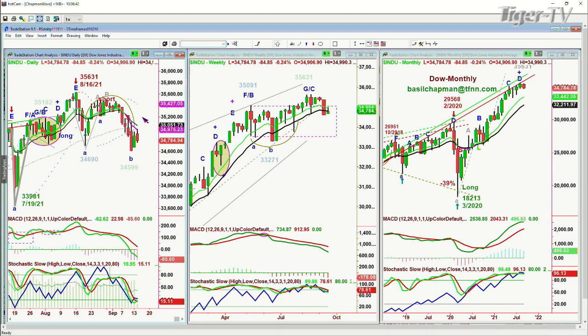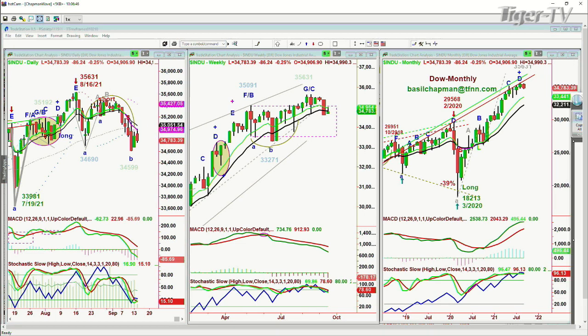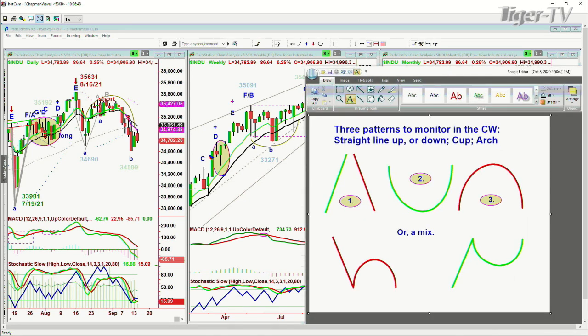Hi everyone, Basil Chapman on this Tuesday, the 14th of September. We're looking at the Dow down 85 points at 34,784. The pattern we've been discussing — let me show you right here — the dreaded age pattern. We haven't yet taken out on a second-time basis the 34,599 level that was made three days ago.